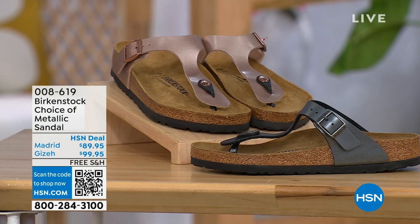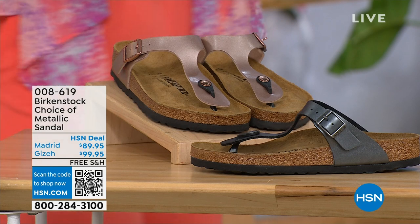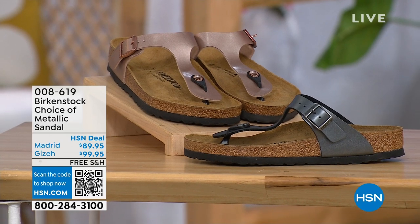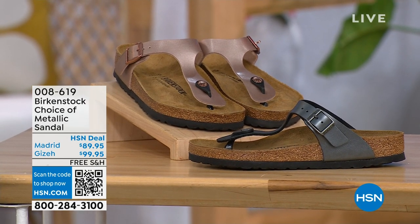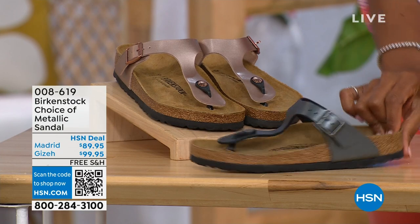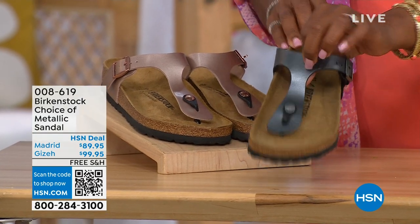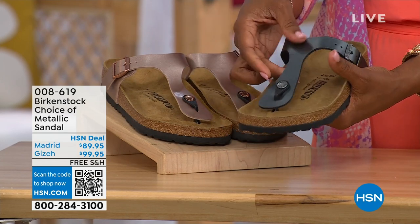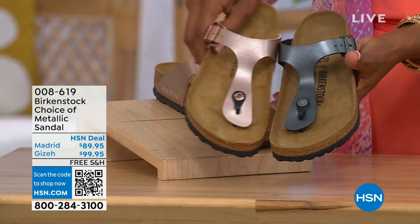Let's move over to our next options because we do have a full hour of Birkenstock this afternoon. If we're talking metallic options — black metallic or copper metallic — not only do you have the choice of colors, but also styles. This one is called the Giza and it goes between the toes. Very popular. One of my favorites in the black metallic or the copper metallic.